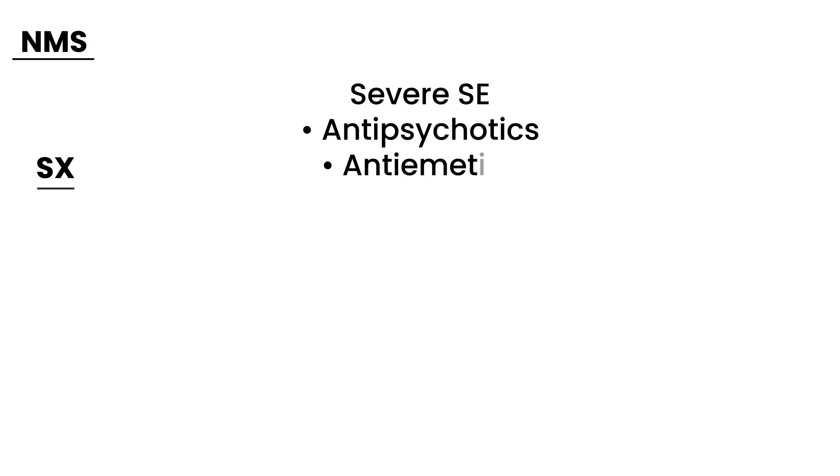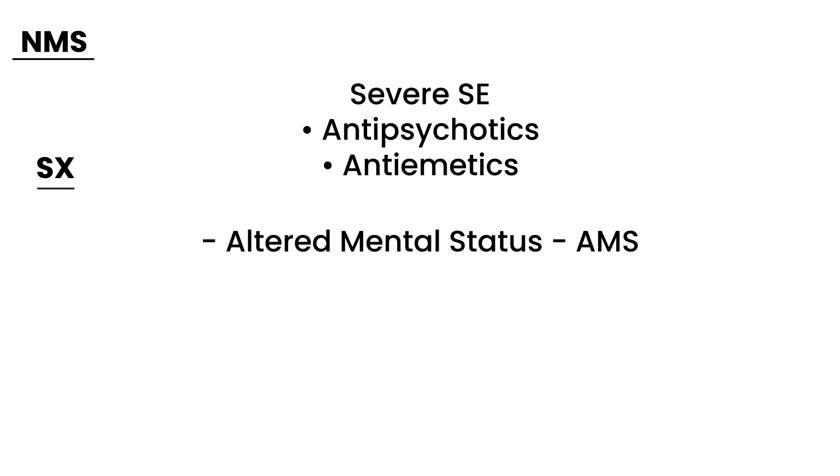Antiemetics are medications given for nausea — I'll list which ones a little later. The typical scenario is someone is given an antipsychotic or an antiemetic, and maybe a few days later they develop severe side effects. The first component is altered mental status (AMS) — the person is lethargic or unresponsive. The next involves motor abnormalities, in particular muscle rigidity.